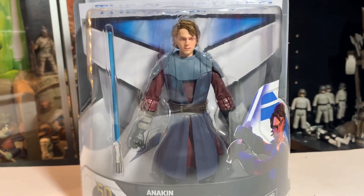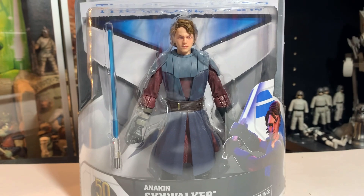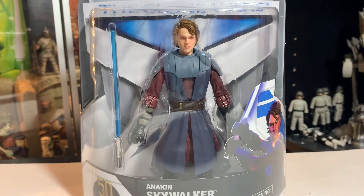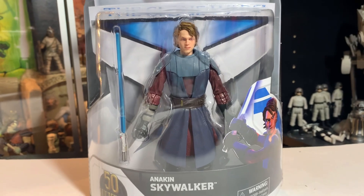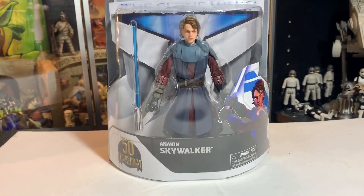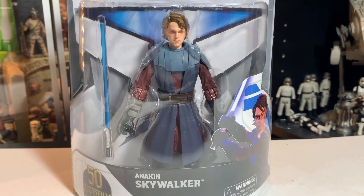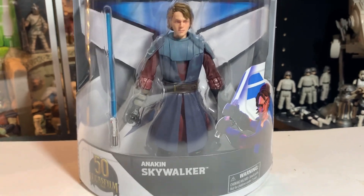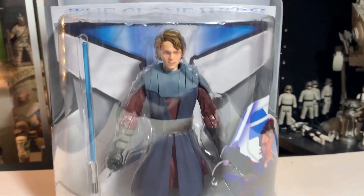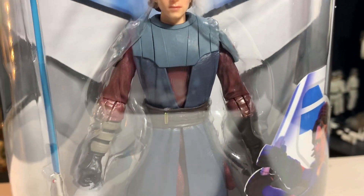I've seen this guy open on other people's channels and he looks great as an open figure, and I'm dying — I really am dying to open one of these because I think he looks awesome next to some clones. Really cool figure, very happy with this Anakin.